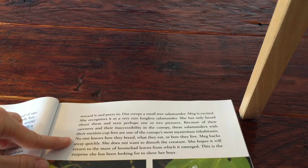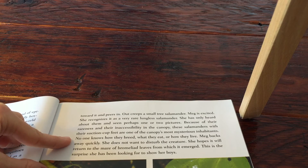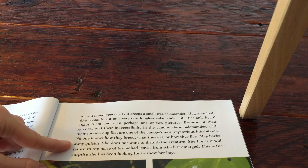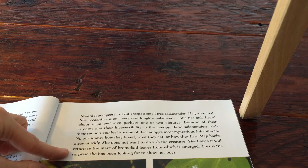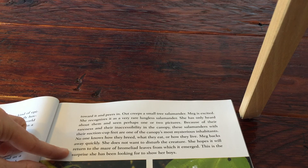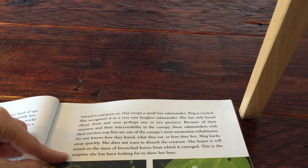No one knows how they breed, what they eat, or how they live. Meg backs away quickly. She does not want to disturb the creature. She hopes it will return to the maze of bromeliad leaves from which it emerged. This is the surprise she has been looking for to show her boys.